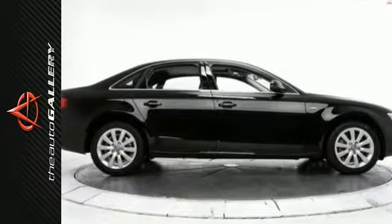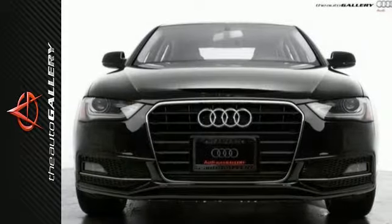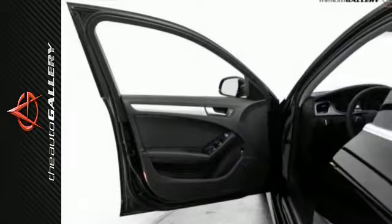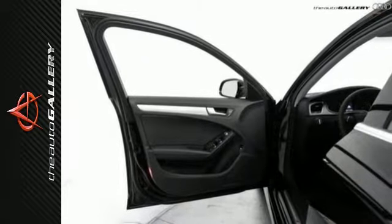Finished in mythos black metallic with black leather, this Audi A4 comes with a shocking 220 horsepower and 258 pound-feet of torque, all while maintaining an incredible 24 miles per gallon in the city and 32 miles per gallon on the highway.